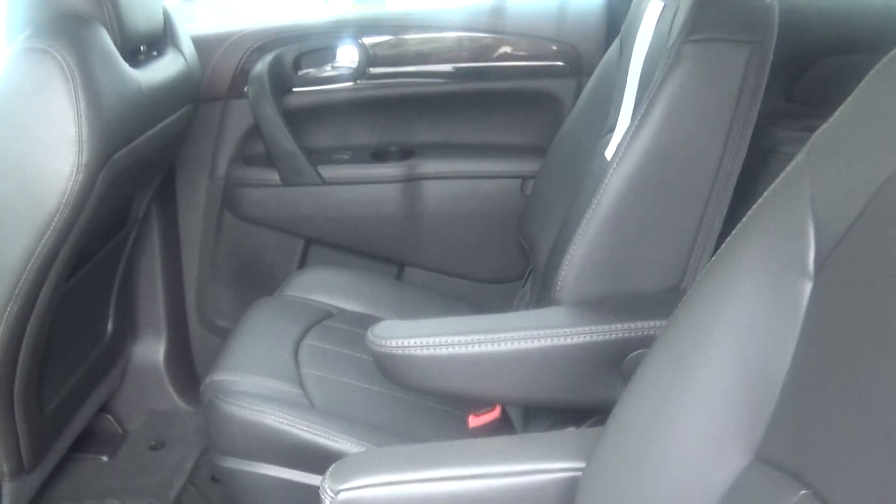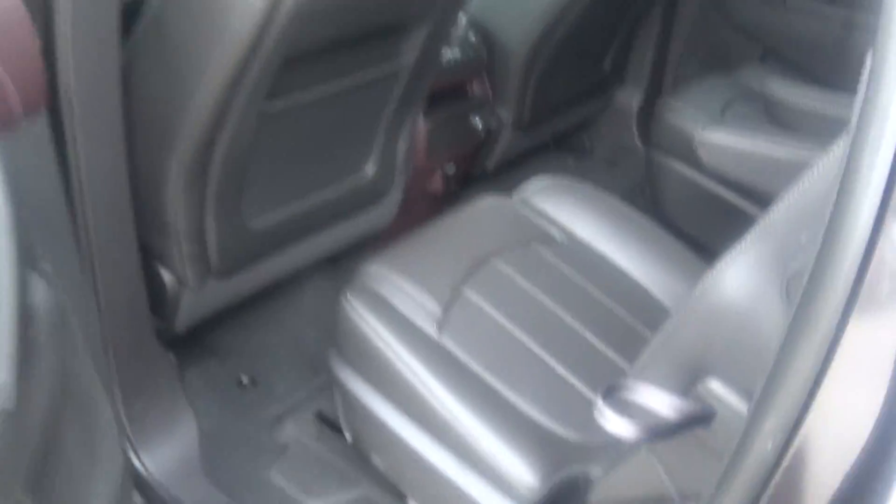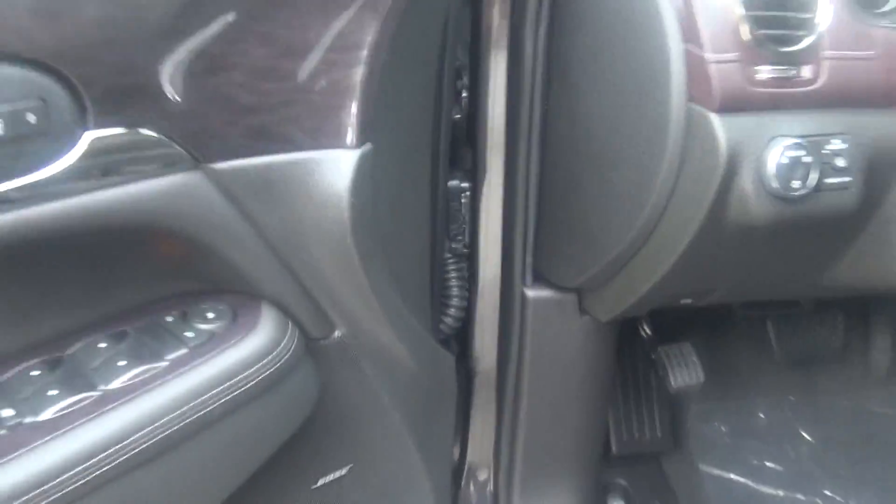Black leather interior. Your rear climate controls. Dual charging station. You have your blind spot monitors. Your upgraded Bose system.